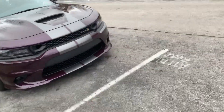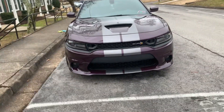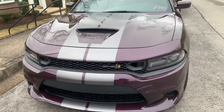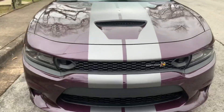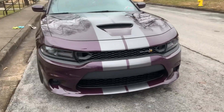I got my stripes put on my car for $400. My wife actually paid to get them done for me. They look just as good as the stripes from the dealership — they don't look bad. You just gotta go to a shop that's decent with stripes.